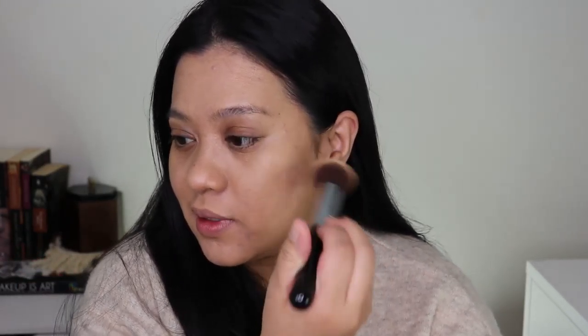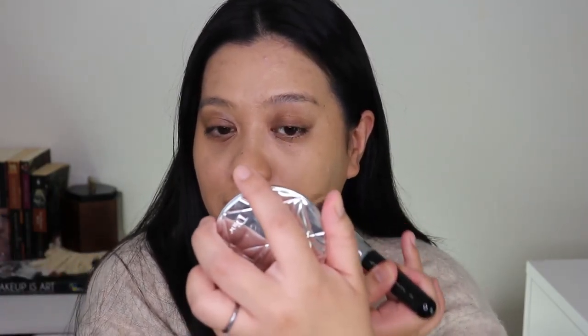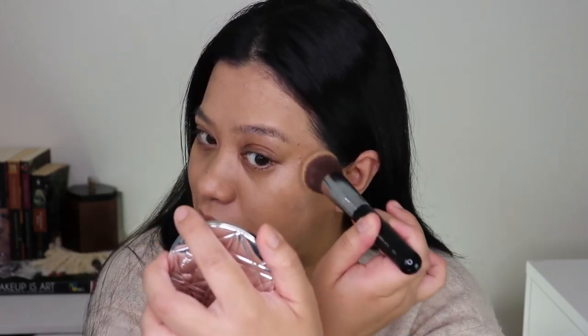I can still see a little bit of spots here — I'll pounce it into the skin to cover them up. You can build this up to full coverage, but everything is sheer so I'm happy with medium coverage. We're duping the Glossier vibe here. If you look at the Glossier girls, they don't have a lot of contouring.